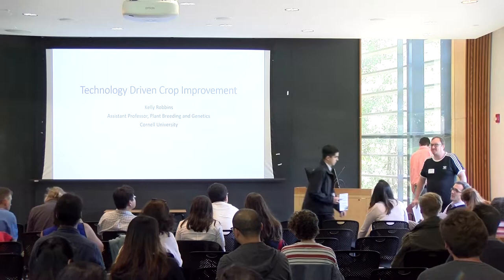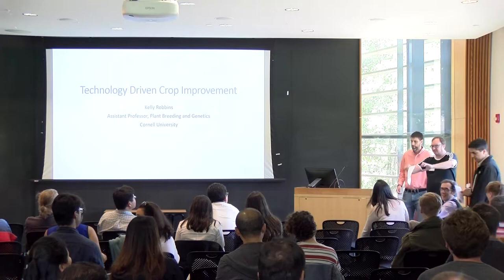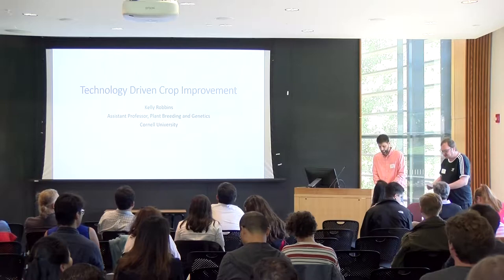Welcome back, everybody, and welcome to our afternoon session. We were very happy that a lot of people stayed and other people showed up. I want to introduce our next speaker — it's Kelly Robbins, here from Cornell's College of Agriculture and Life Science.